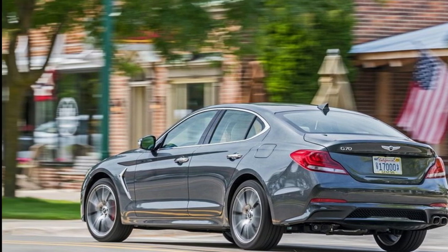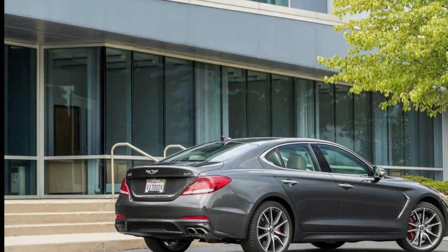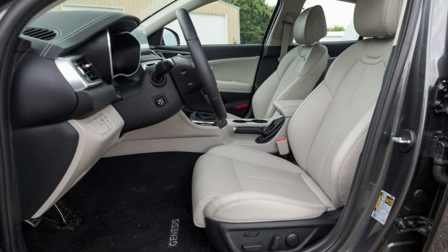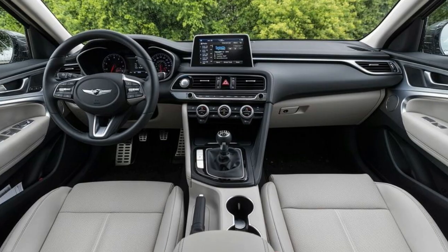Genesis set up its all-new G70 sedan to compete head-on with BMW's 3 Series, betting that boldly targeting the German elephant in the entry luxury space would confer legitimacy on its first true sports sedan. So far, the Genesis G70 has done more than shoulder its way into the conversation on brazen shot-calling alone.